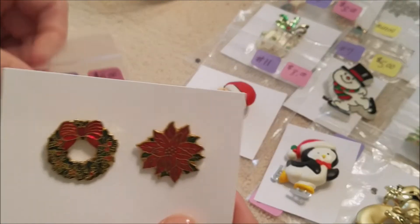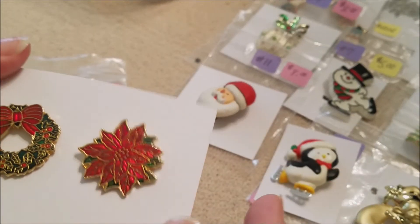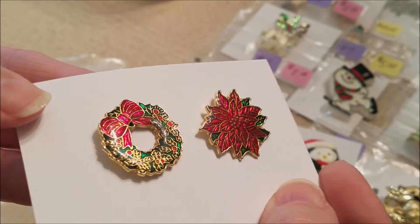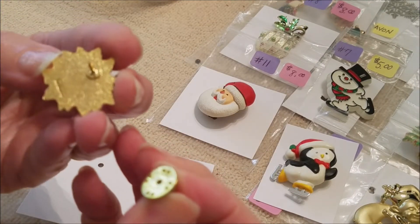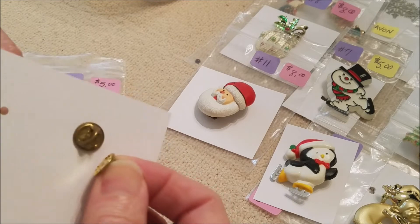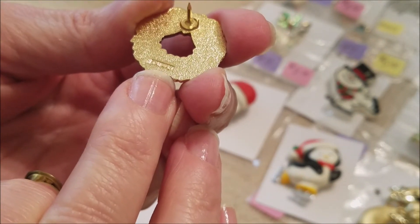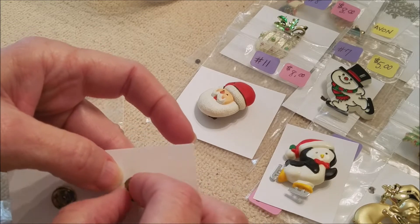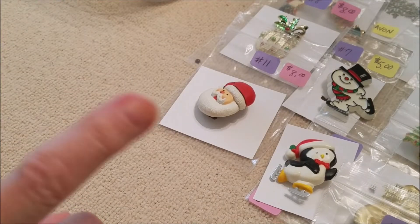Number twelve — there are two lapel pins. They are enameled and painted with a resin coating, which makes them very shiny and easy to wipe off. This one is marked Taiwan, which indicates an older piece. They're both Taiwan — that's probably why I put them together. Five dollars for both of them — not bad, a pretty good deal. That's number twelve: two Taiwan lapel pins for five dollars.